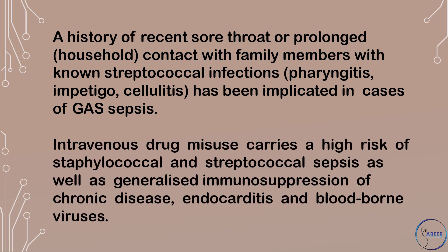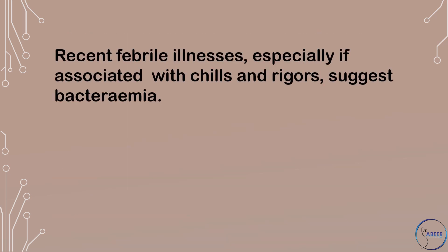Intravenous drug misuse carries a higher risk of staphylococcal and streptococcal sepsis, as well as generalized immunosuppression of chronic disease, endocarditis, and blood-borne viruses. Recent febrile illnesses, especially if associated with chills and rigors, suggest bacteremia.